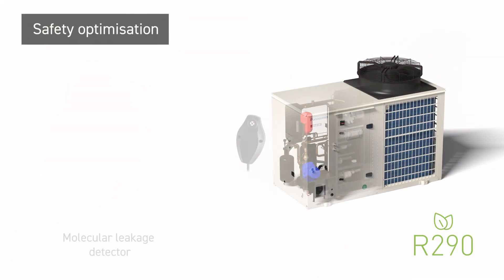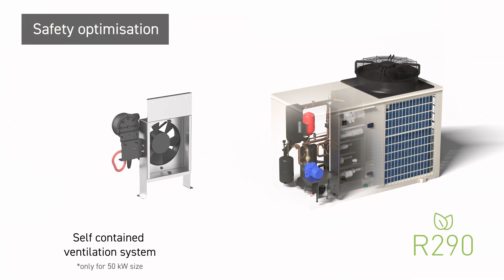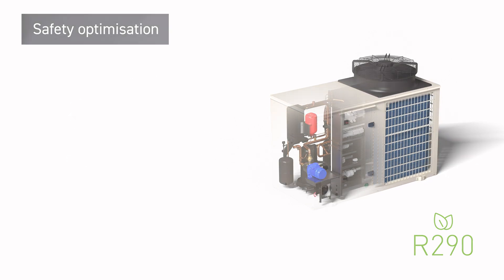Special safety measures such as a molecular leakage detector and a refrigerant sensor activated ventilation system are equipped for R290 refrigerant.